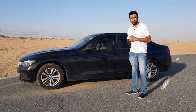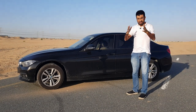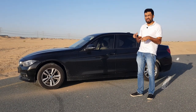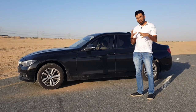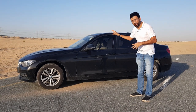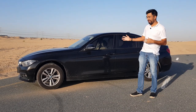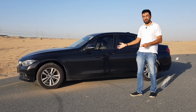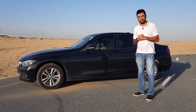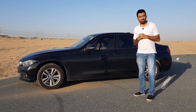Hello everyone and welcome to another video. Has your car ever been in a flood situation where you've driven in a flooded street where the water levels were literally up high? In this video I'm going to inform you about the different signs you should look out for in your car if there is any water-related damage. Please consider subscribing to my channel and press the bell icon so you never miss any video notifications.